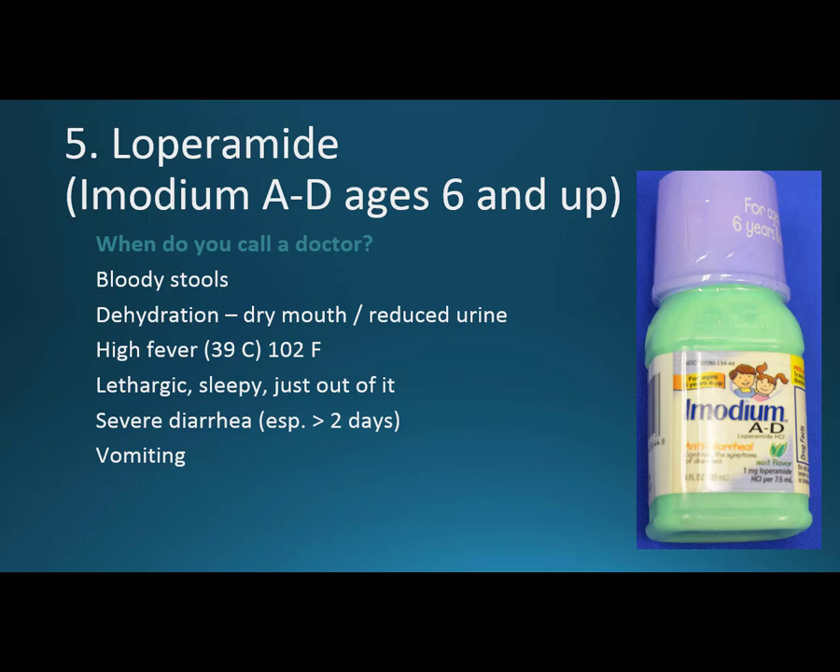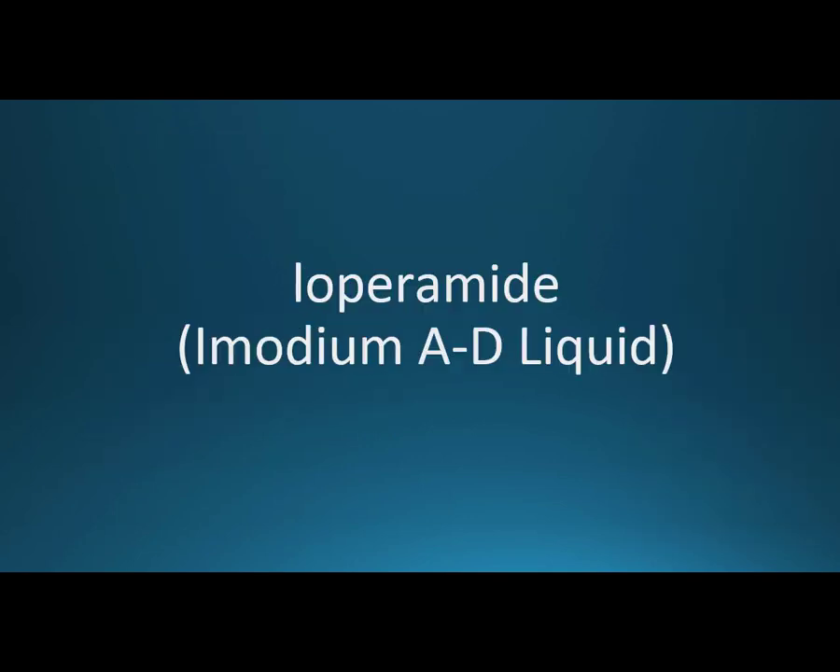If you say 102 and they're thinking in Celsius, that's a very high number. Also call a doctor if the child is lethargic, sleepy, or just out of it — you just know something's wrong. Severe diarrhea lasting greater than two days, or many episodes in a day, is a concern. And if there's vomiting along with it, we're really dehydrating the child. So in all those cases, call a doctor wherever you may be.